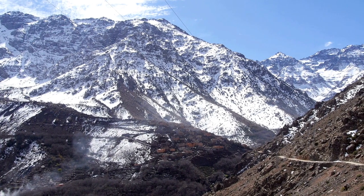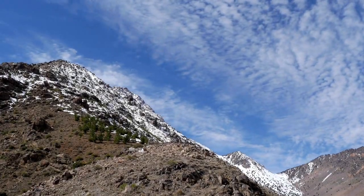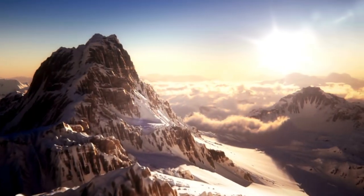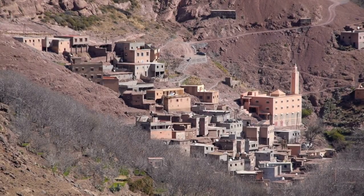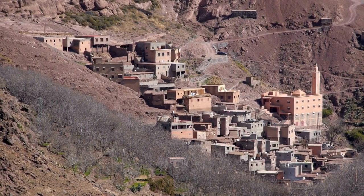Outdoor Adventures: Atlas Mountains. Escape the city and embark on a day trip to the nearby Atlas Mountains. Hike through picturesque valleys, visit traditional Berber villages, and enjoy breathtaking views of snow-capped peaks and cascading waterfalls.